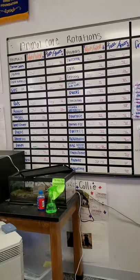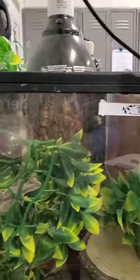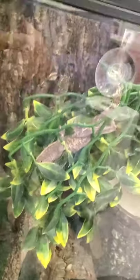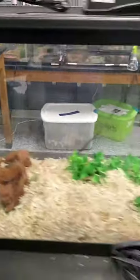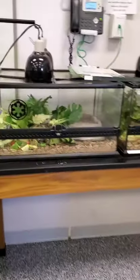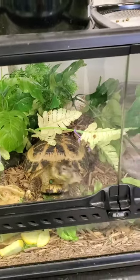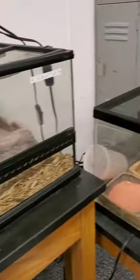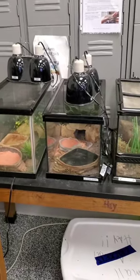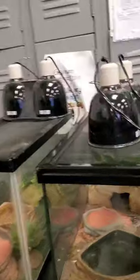We have a few more new animals: a Pac-Man frog, a crested gecko — there are two in there — and Newt hanging upside down. We have a red corn snake as well, Mrs. Smith. We have our tortoises chomping away at supper. And then we have an assortment of leopard geckos and a frog-eyed gecko. She's out too, and she is cute.